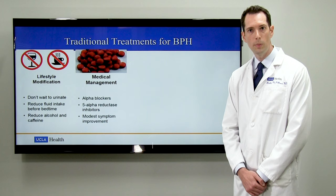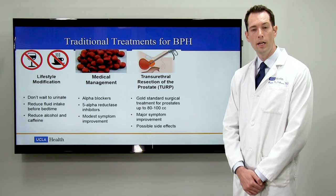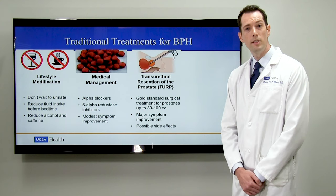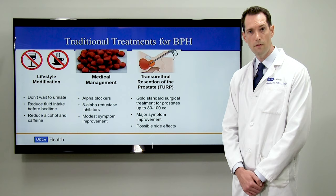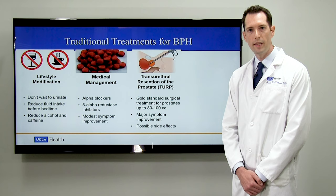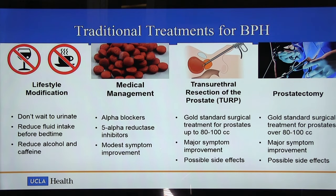These medications are effective, but the degree of symptom improvement that they produce is relatively modest. For more severe urinary obstruction, the urologist may recommend transurethral resection of the prostate, or TURP. During this procedure, a scope is passed through the penis and into the prostate to core out some of the prostatic tissue to increase the size of the channel through which urine can flow. This is the gold standard surgical treatment for prostates measuring up to 80 to 100 cc's, and it's very effective. For patients who have a particularly large prostate, sometimes surgical prostatectomy is recommended, referring to complete surgical removal of the prostate, typically used for prostates that exceed 80 to 100 cc's in size.